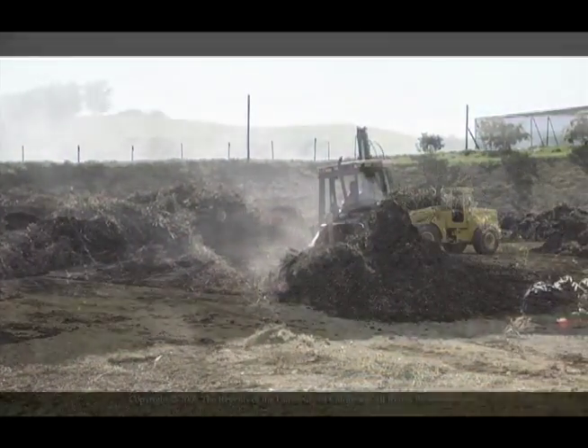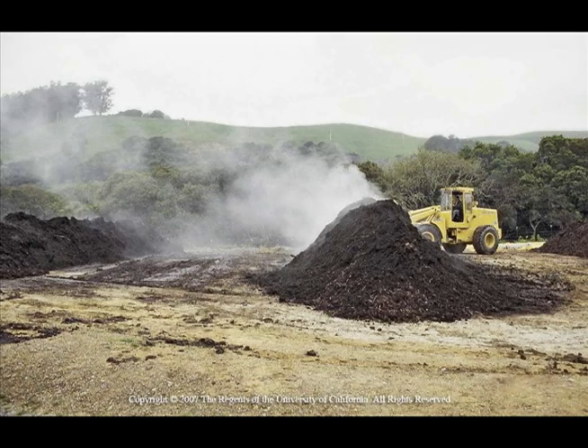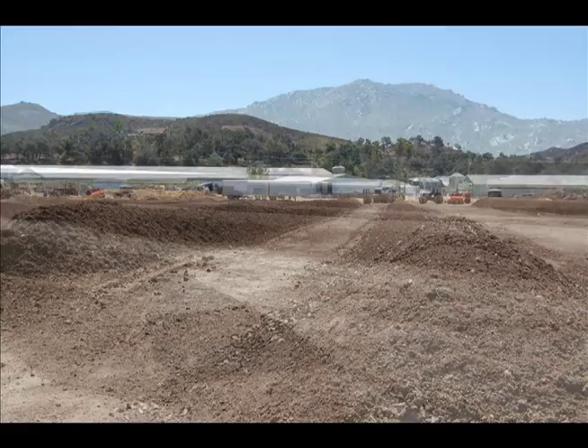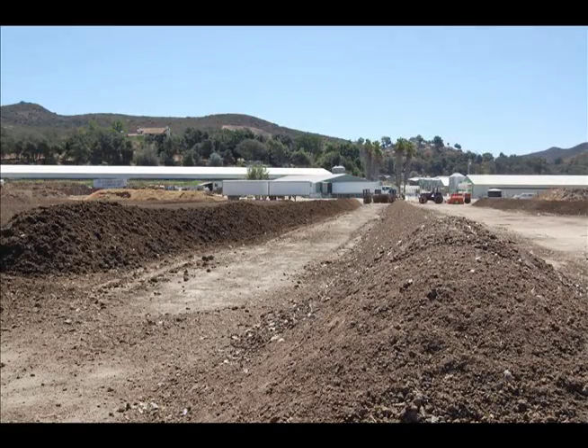Ideally, you should never stockpile manure. However, if you must, you should berm around and cover manure piles to avoid exposure to rain that could potentially carry particles away into surrounding water bodies.